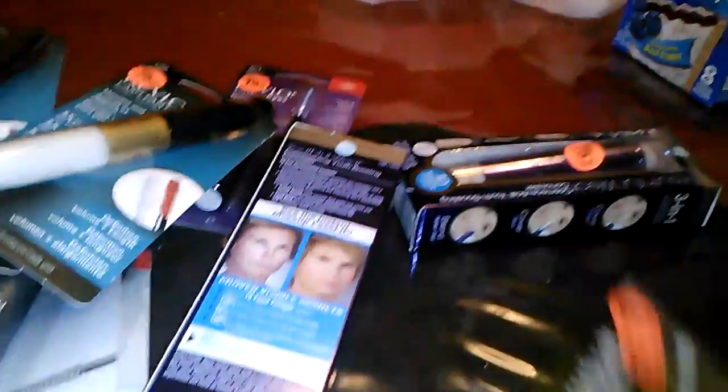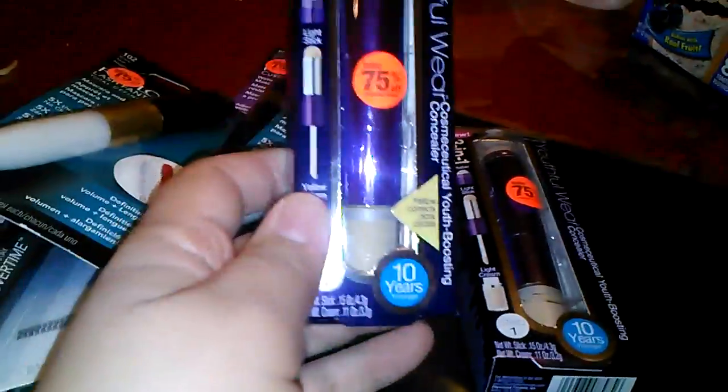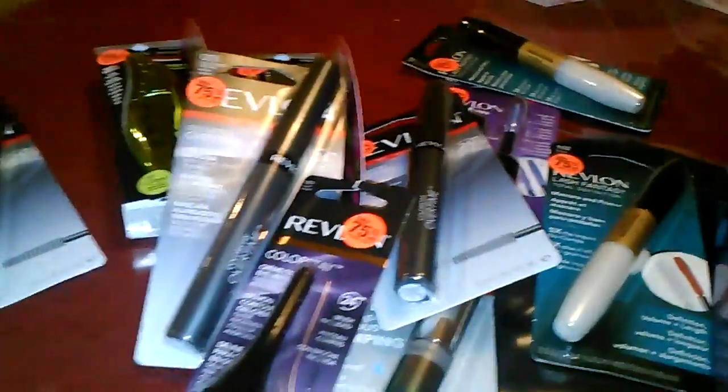More mascara. We go through a lot of mascara in this house. Another Physicians Formula and then another concealer. And yep, that's what we got at CVS.